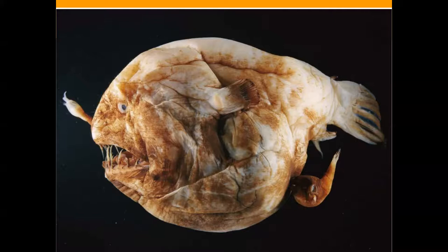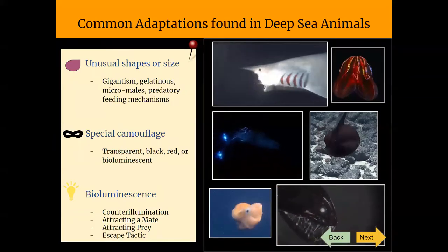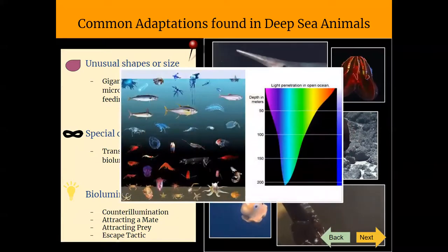Many deep sea animals have also evolved to be similar colors to camouflage from predators. In the deep sea, animal bodies are often transparent, such as we see in jellies and squids. Some other fish or organisms are black, such as the black smoky fish, or even red, such as many shrimp or other squids. Red light only penetrates through surface waters, so the absence of red light at these depths keeps them concealed from both predators and prey.